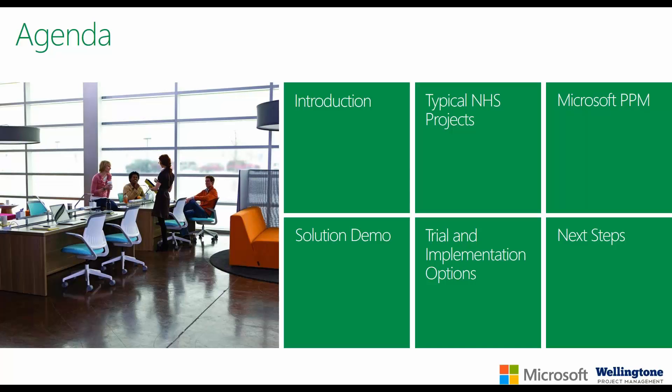I'll then provide a brief rundown of the most common types of projects undertaken within NHS organizations alongside the accompanying project management pains. Moving on to Microsoft PPM, I'll highlight how it can help improve your approach to project management. I'll also be providing a brief demonstration today and discussing options around running a trial within your organization or implementation options. At the end, I'll be sharing my contact details so if you have any questions feel free to get in touch.